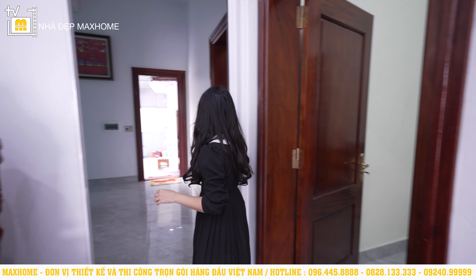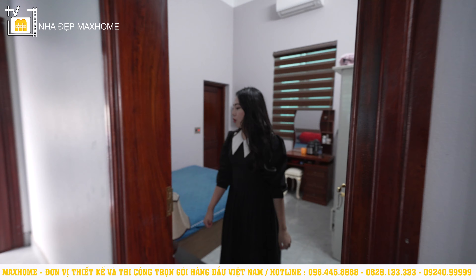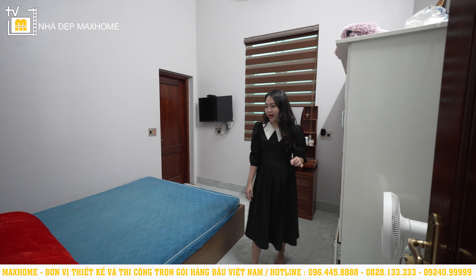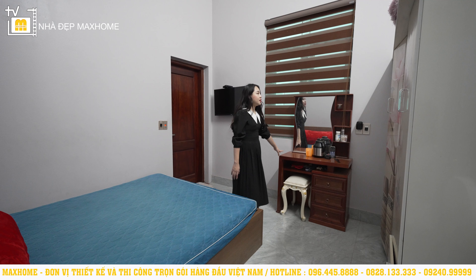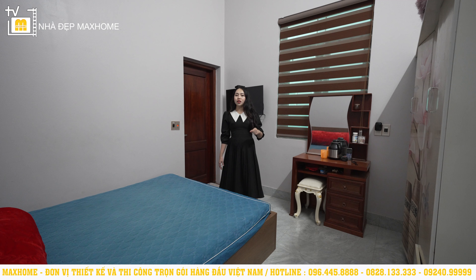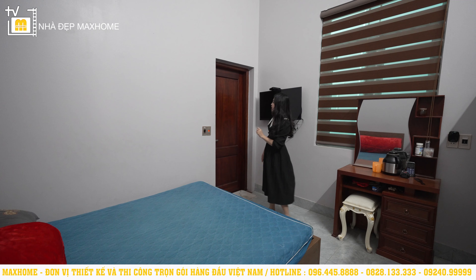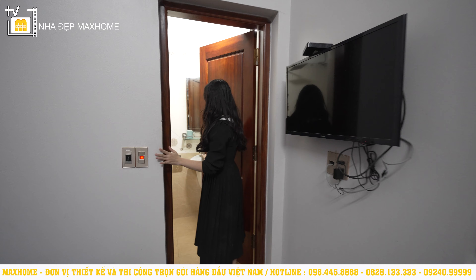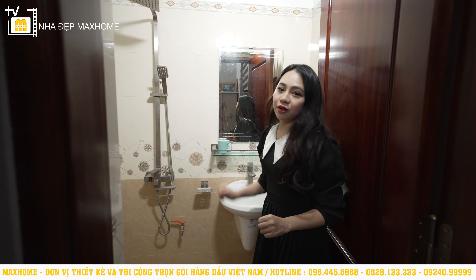Không gian tiếp theo là phòng ngủ thứ ba, diện tích 10m², dành cho bà. Mọi thứ từ giường, bàn trang điểm đến tủ quần áo đều được thiết kế một cách tối giản, không còn hầm hố như phong cách tân cổ phía bên kia. Điểm đặc biệt là trong căn phòng này có thêm một khu vực nhà vệ sinh riêng biệt khoảng 3m², đầy đủ lavabo, bồn vệ sinh và vòi tắm sen.